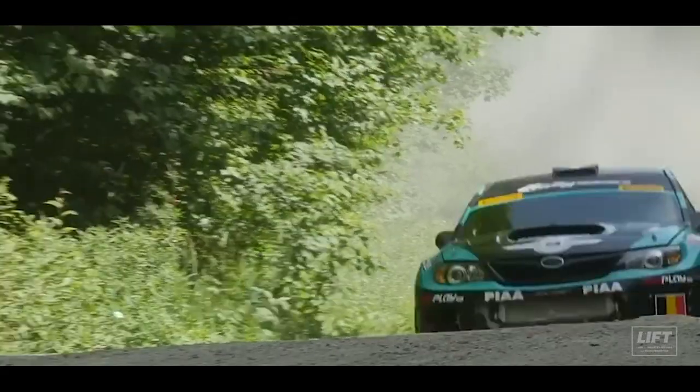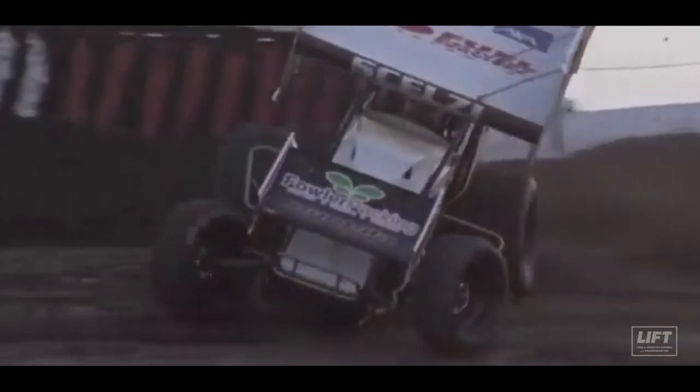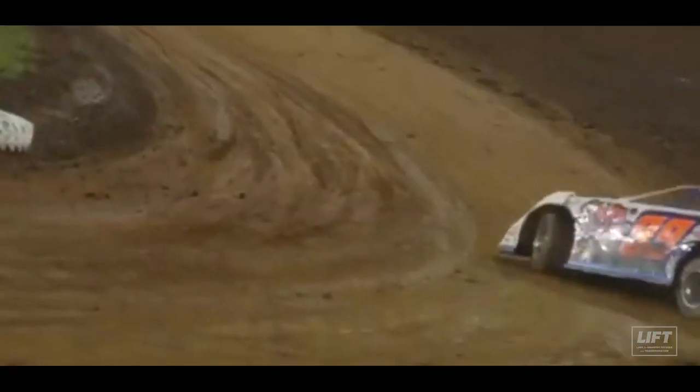I've actually had the experience to go to a track and work track service. It was amazing to see what we made at the factory run over 100 miles an hour on the track — it was amazing.